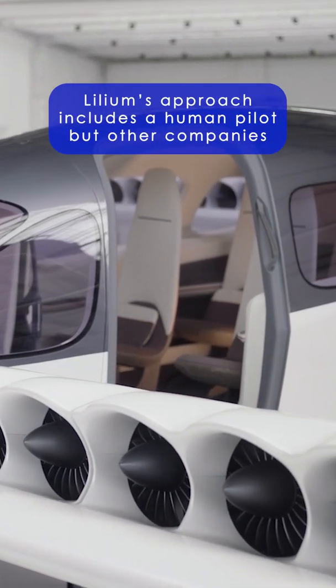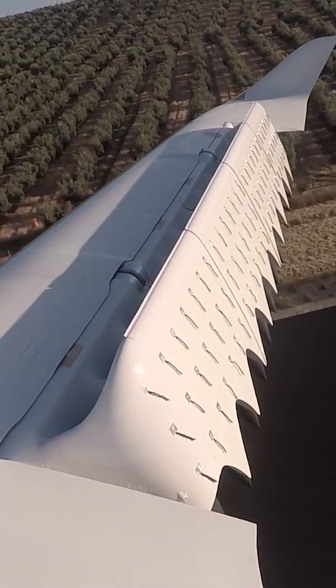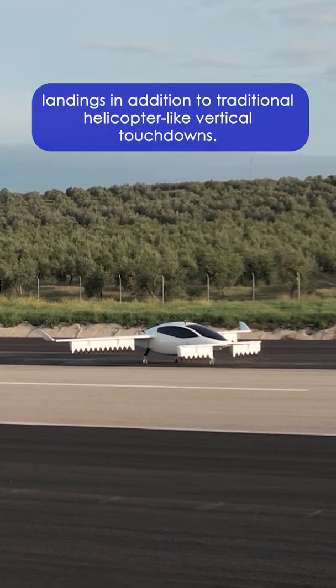Lilium's approach includes a human pilot, but other companies are developing autonomous or remotely crewed designs. Uniquely, the Lilium Jet includes the ability to perform short running landings in addition to traditional helicopter-like vertical touchdowns.